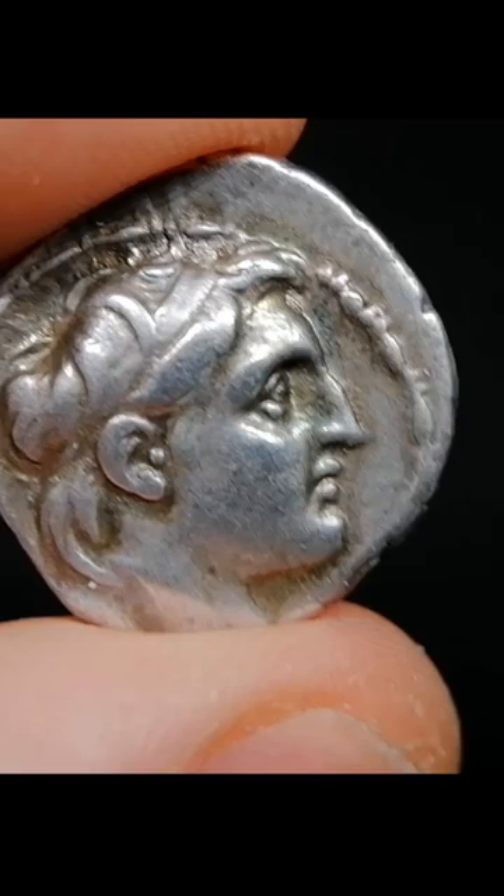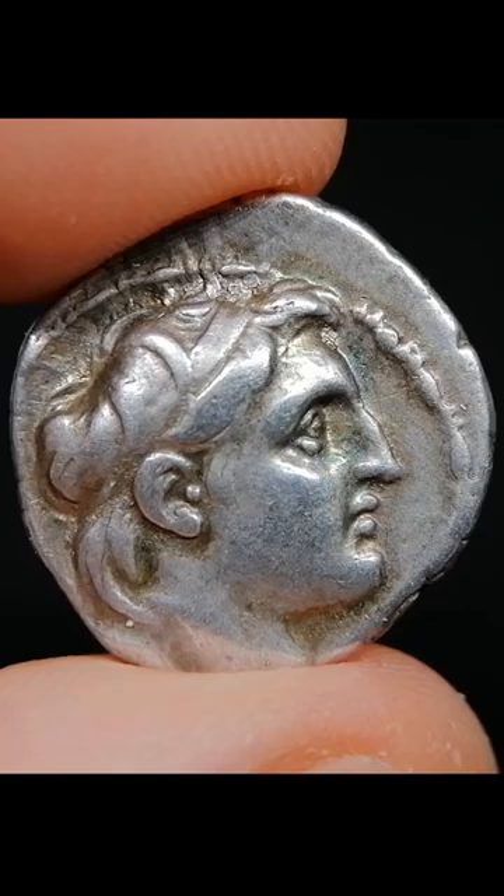Demetrius is shown in very high relief, looking to the right, and he wears a diadem — symbol of the Greek kings and spiritual predecessors of the crowns we all know today.